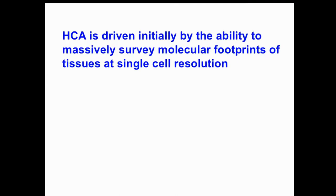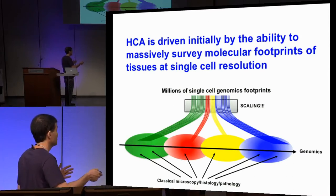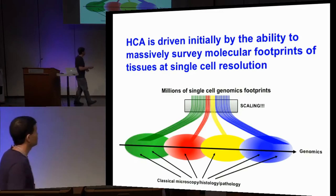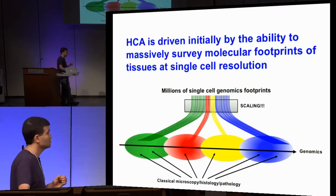It is the genomic component — this power to assess millions of cells in a systematic, robust, and automated way — that makes this thing actually possible. It is the ability to replace microscopy that was looking at very few cells, and to replace genomics that was trading off microscopic resolution by bulking cells together, combining it into something that can separate tissues into individual components. So the cell is at the center here.